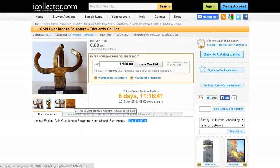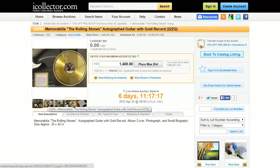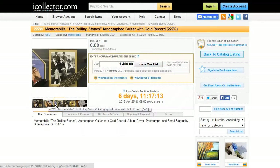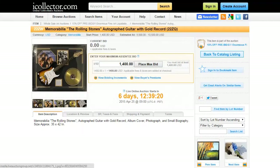The second item we're going to take a look at in this auction is lot number 22ZW, which is an autographed guitar with gold record from the Rolling Stones. It's approximately 35 by 42 inches and here are some of the close ups of what it looks like. The starting bid for this item is currently at $1,400 and the live auction starts on April 25th.